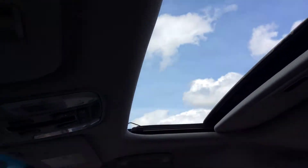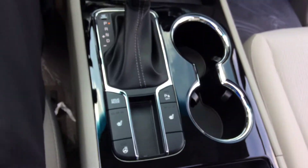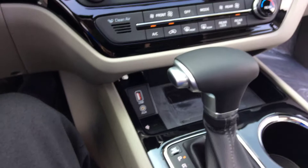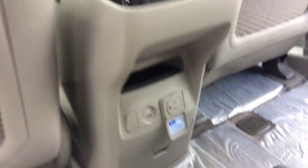Sunroof, heated front seats, heated steering wheel, drive mode selector, wireless phone charger and all the plug-ins you need — USB, auxiliary, you name it. It even has a standard household plug in the back seats so you can plug virtually anything in.